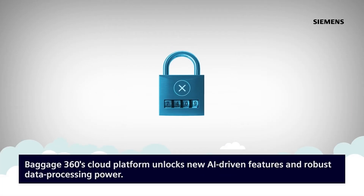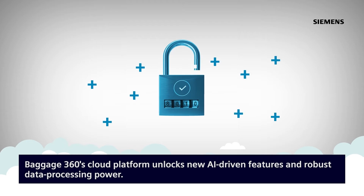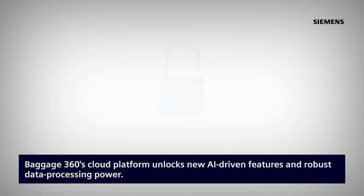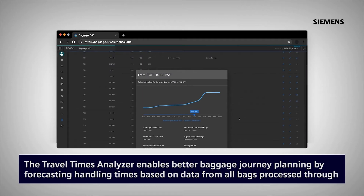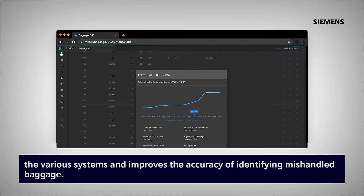Baggage360's cloud platform unlocks new AI-driven features and robust data processing power. The Travel Times Analyzer enables better baggage journey planning by forecasting handling times based on data from all bags processed through the various systems, and improves the accuracy of identifying mishandled baggage.